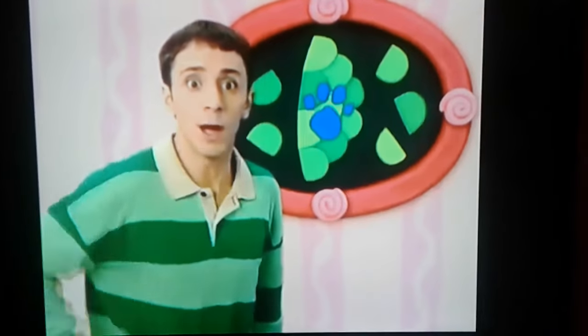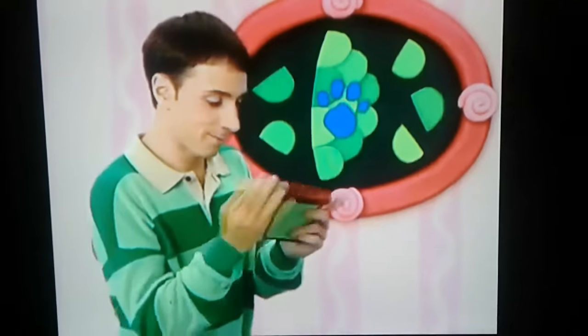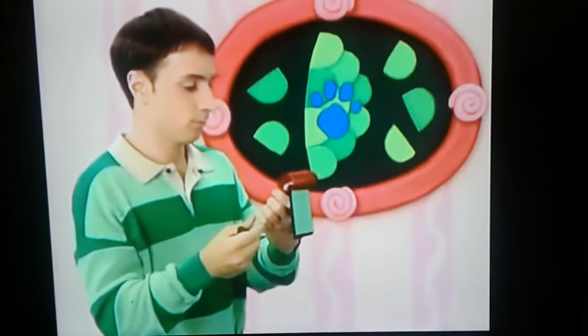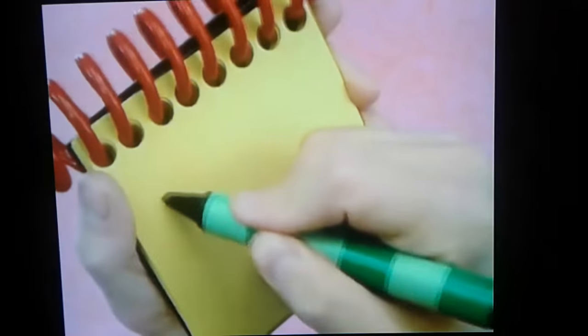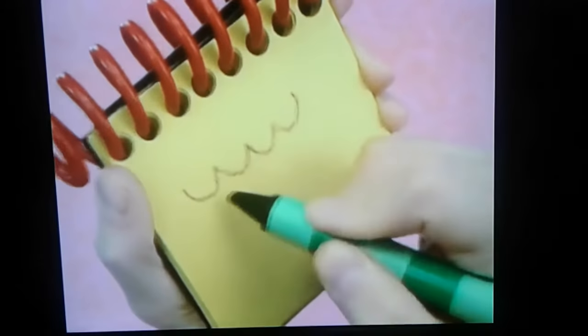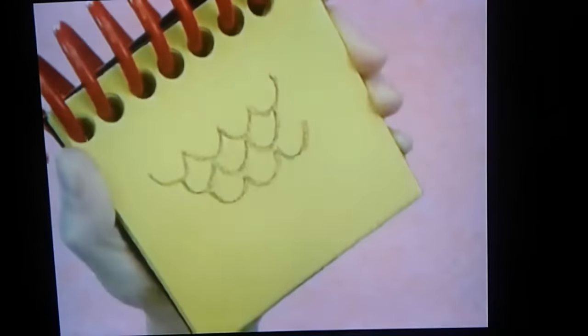You know where we need to write this clue? Our handy dandy notebook. Notebook, right? To draw scales, we need some rows and half circles. There. Scales.